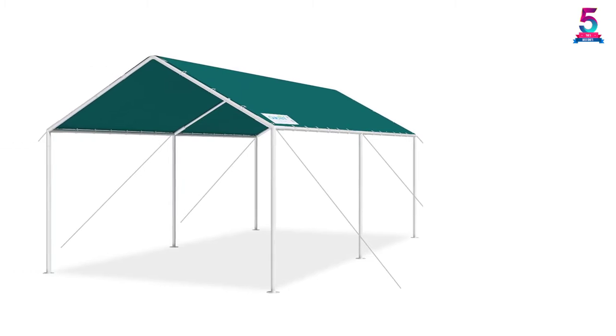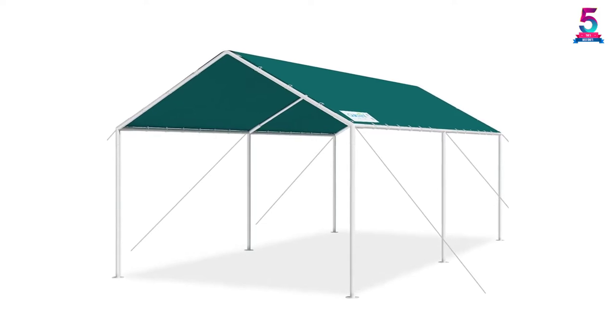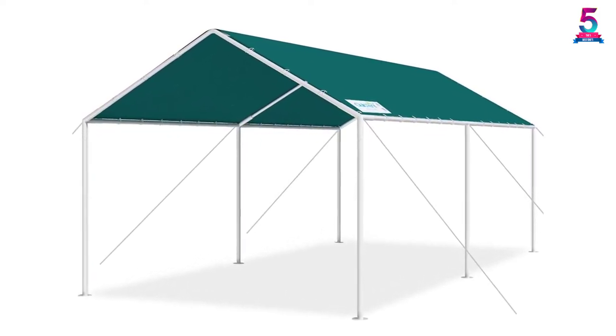With this carport kit from Quick Tent, you will get the best customer satisfaction with a high-quality product, a responsible lifetime warranty, and quick delivery of the product to your home.